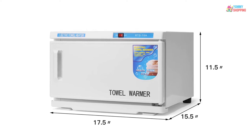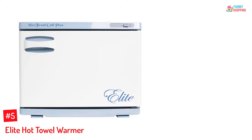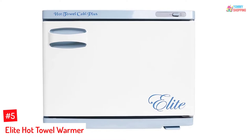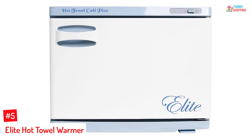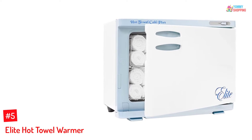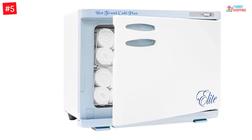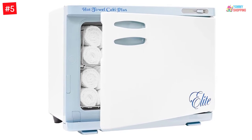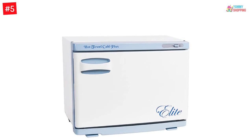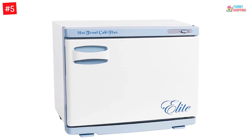At number five: the Elite Hot Towel Warmer. It can hold 24 face towels and has a built-in internal temperature control to avoid overheating. This is an insulated cabinet with padding and heating elements surrounding all internal walls. It doesn't rely on bulbs just to heat, avoiding burnout. It comes with an interior towel rack and water drip pan, and works at 180 watts, 60 Hz, 110V.